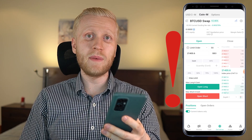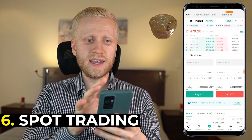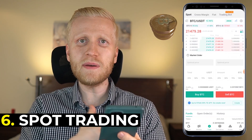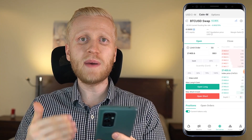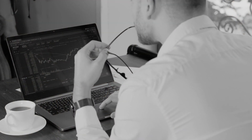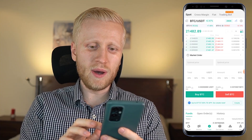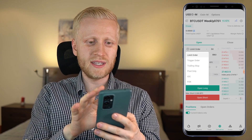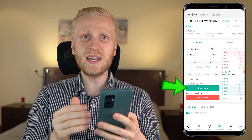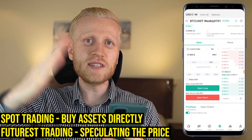I don't recommend futures trading for beginners because the risks are higher. For example, I acquired Bitcoin directly on spot trading — I can never lose that Bitcoin; it's mine and I own it. But with derivatives trading I'm speculating on the price, not buying assets directly. With futures trading you are speculating on price and you may lose your whole position through liquidation. With spot trading you own the assets directly. If you have USDT and open a long position on BTC, you are not owning Bitcoin — you are just speculating that the price will go higher.